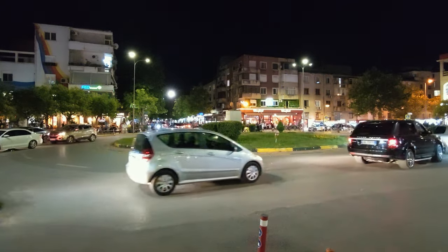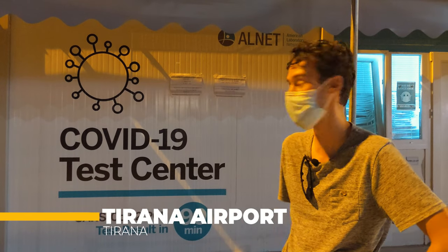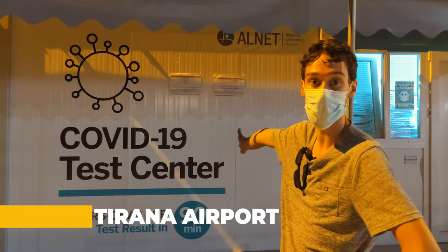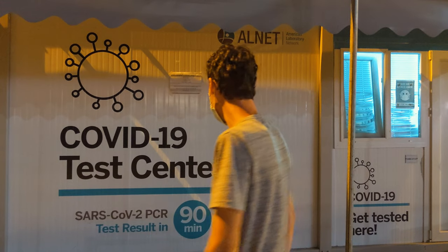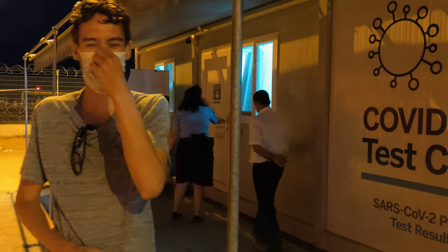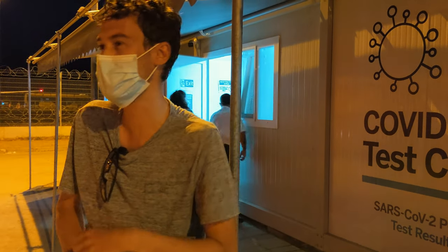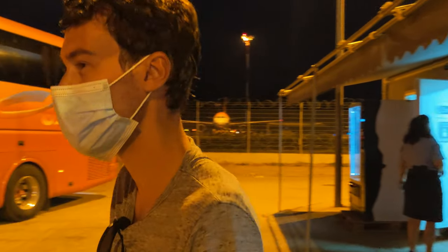That was our trip from Montenegro to Albania — very unexpected, and the change of plans all started due to COVID. Now I still need to do a COVID test. The test was not a quick plop — it was a deep nasal swab, very uncomfortable, a burning feeling. I don't like those tests. Let's go home.